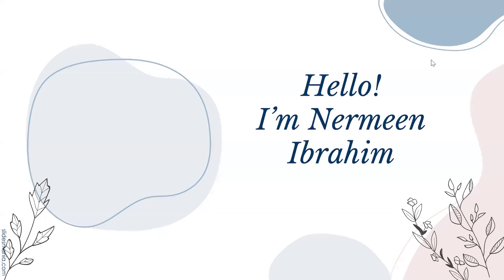Hello, SAT takers! I'm Nermeen Ibrahim, your professional SAT tutor. Let me share with you some very interesting facts about digital SAT.